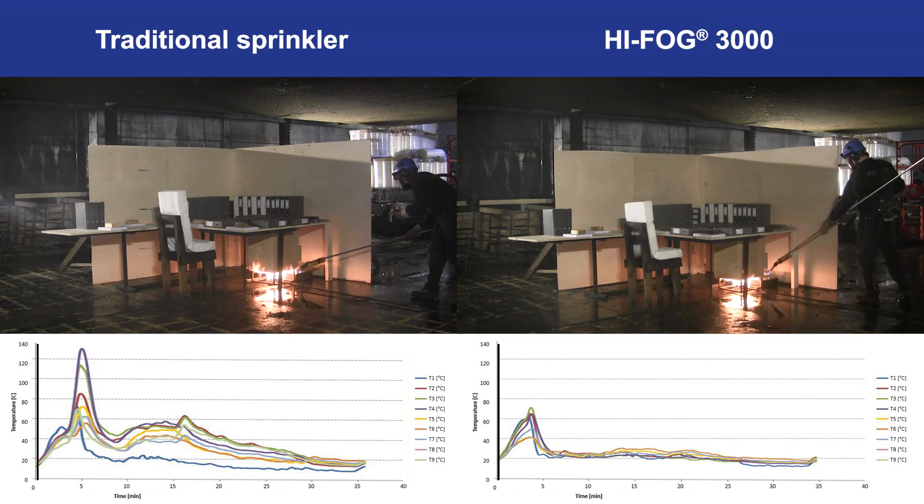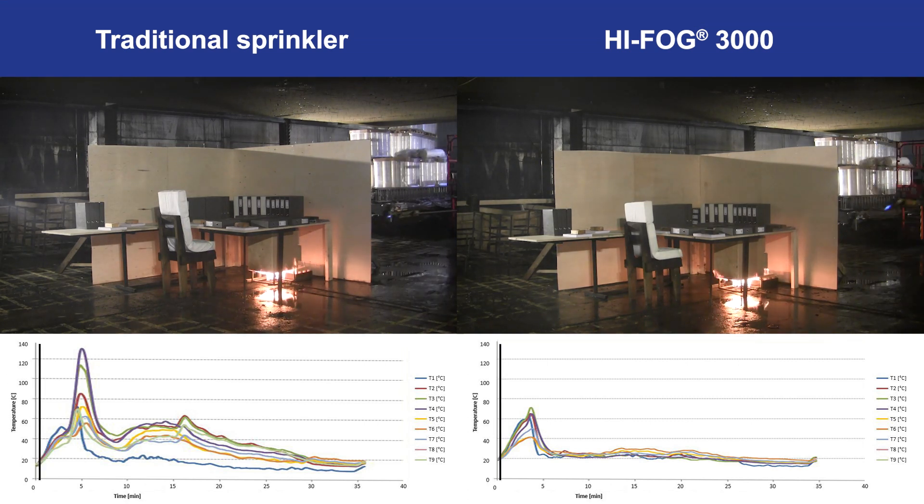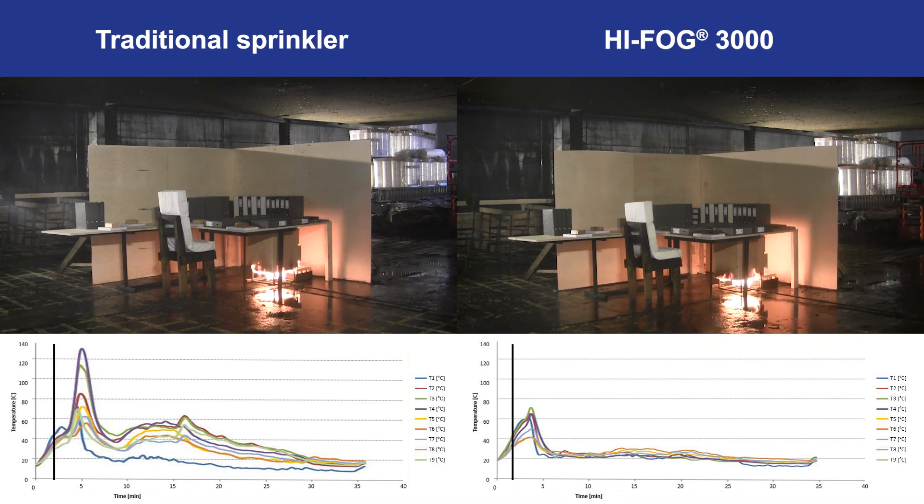The full-scale fire tests were conducted under the supervision of VDS. Both the fire and the component tests are also in compliance with the new European standard EN 14972. The test started by igniting the gas burner and a wooden crib located under a wooden drawer. The fuel package in this fire test scenario represented a typical set of materials found in an office, including paper files, plastics, and wood.